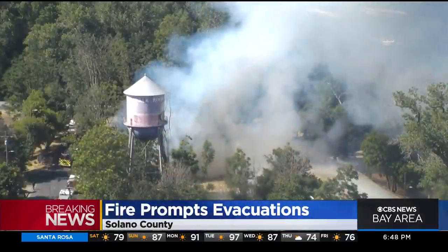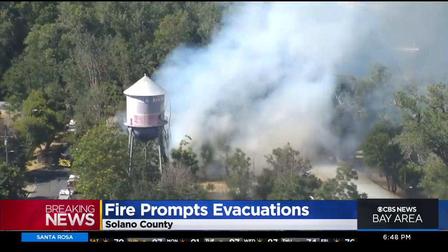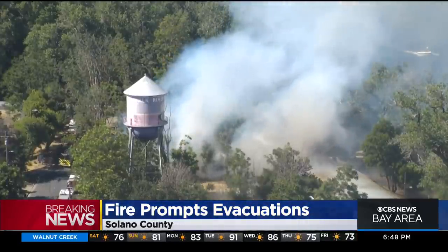Right now there are mandatory evacuations underway in Solano County for a fast-moving wildfire north of Vacaville. It's burning along Quail Canyon Road and Pleasant Valley Road.